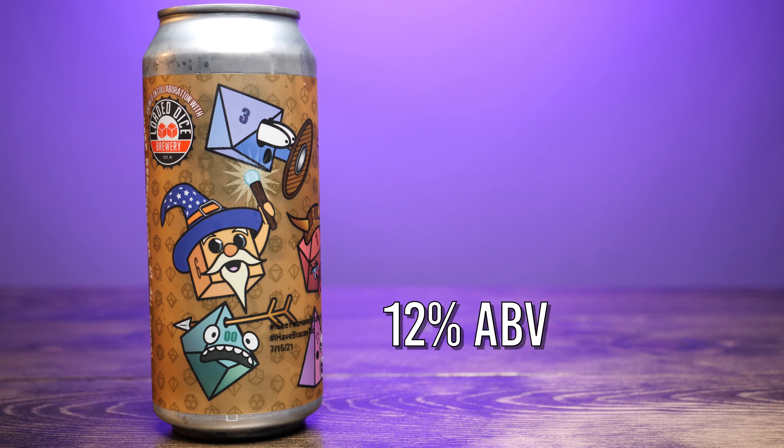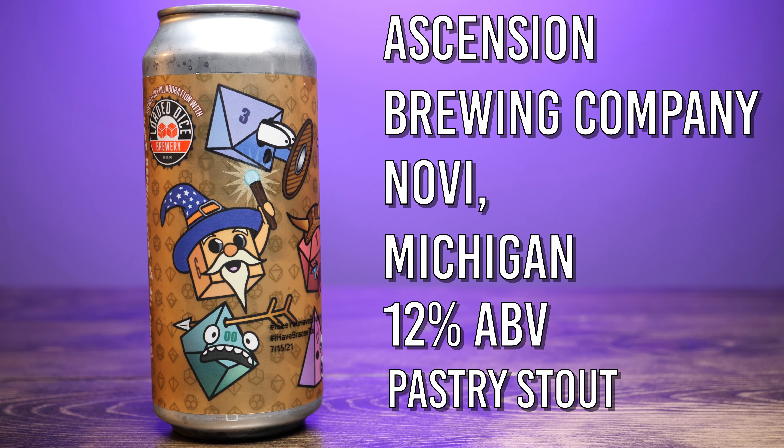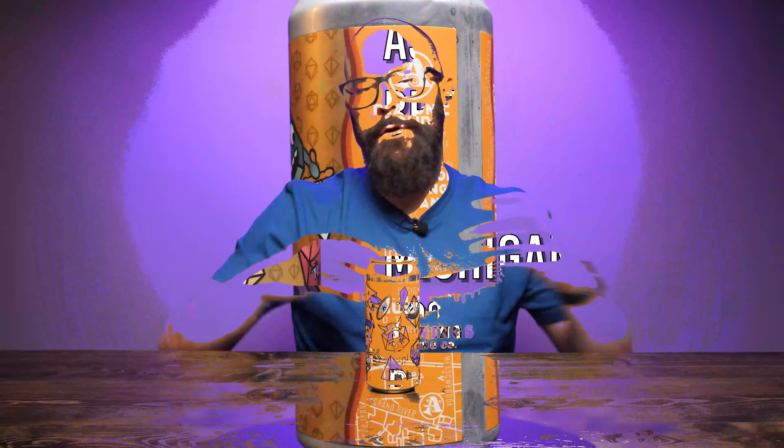Platonic Solids is a 12% pastry stout from Ascension Brewing Company in Novi, Michigan. Anyone that tells you there are seasons for beers just doesn't know what they're talking about — they're out of their mind. IPAs, lagers, and kolschas aren't just summertime beers, and darker beers like stouts and porters aren't just for cooler months. There's never a bad time to enjoy a stout, regardless of what anybody else says.